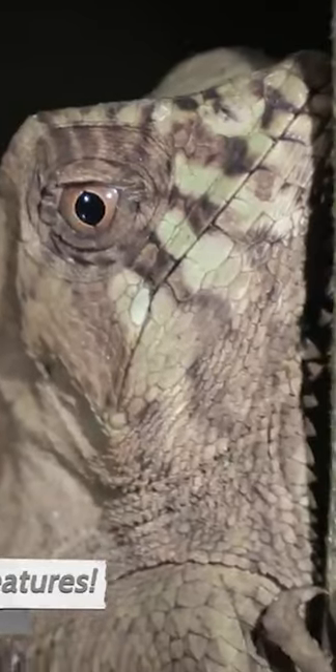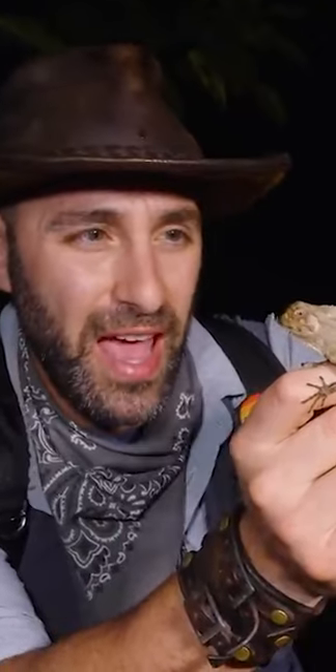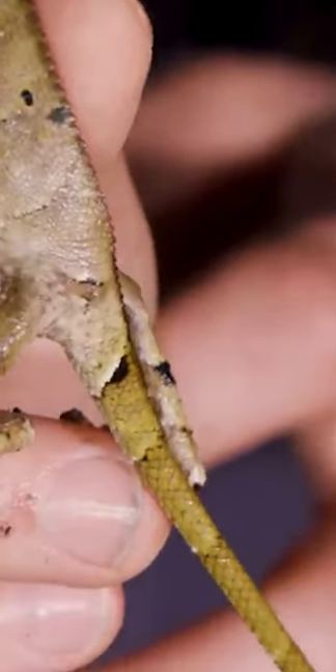Makes them look like little mini dilophosaurs from Jurassic Park. Now, this lizard species is related to the basilisk, and the design is so incredibly similar. They have these really, really long back legs — you see how long and spindly they are? — with those crazy long toes. They're excellent climbers.